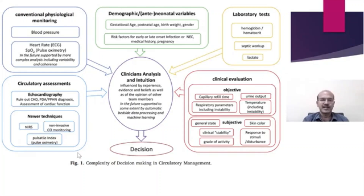We need inputs from all these parameters: conventional physiologic monitoring with blood pressure, heart rate, and saturation; clinical evaluation including capillary refill time, urine output, and respiratory parameters; temperature measurement including core-peripheral temperature difference; and subjective assessment — the general state, responsiveness, skin color, clinical stability, activity grade, and response to stimulus. Laboratory tests include hemoglobin, which contributes to oxygen carrying capacity, septic workup to identify etiology, and lactate trend to guide treatment and detect shock.